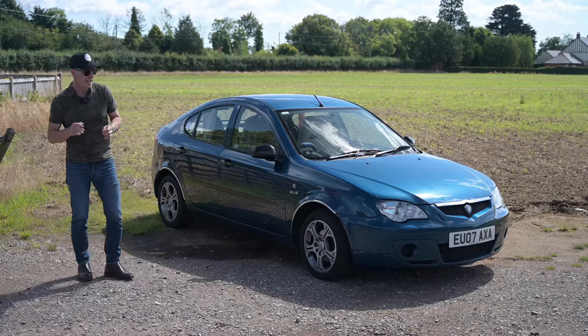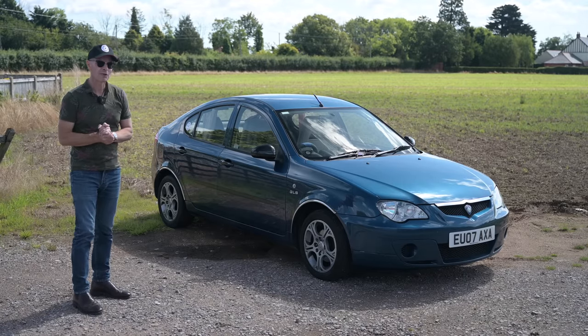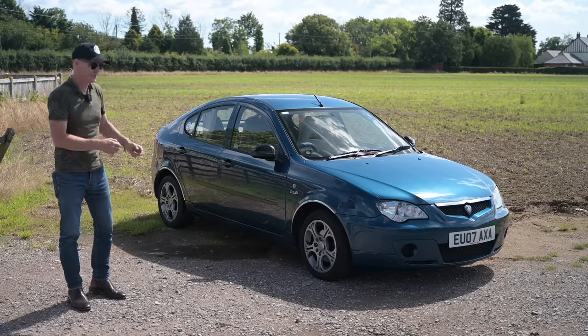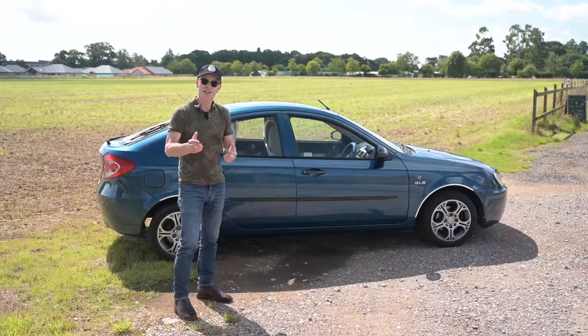This was completely in-house design by Proton's own designers and engineers, with a little help from Lotus, whom they kind of half-owned at the time. So this is basically a Lotus sports car in a budget-friendly family hatchback. Should be quite fun, really.